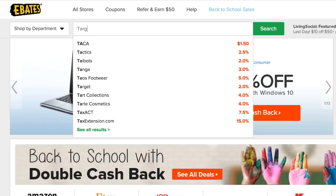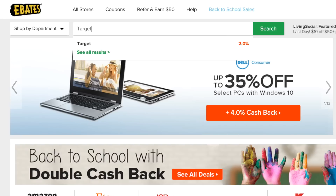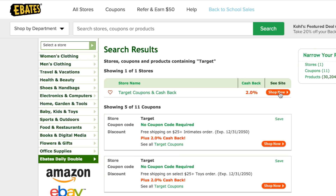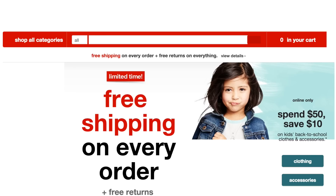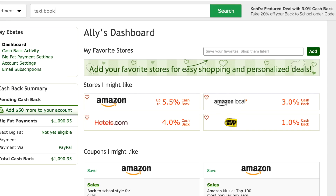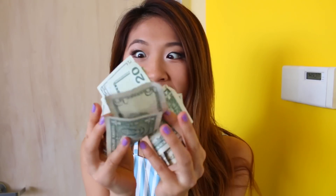If you're going back-to-school shopping, save extra money by using Ebates.com, a website where you can get extra cash back. Go on the website and search for the store you're going to buy from — for example, Target. Shop through that link and you get money back just for doing that. By shopping through Ebates, I've saved so much money — probably over $2,000.